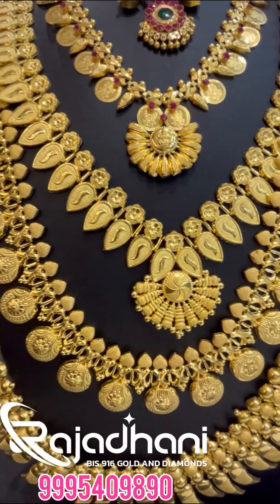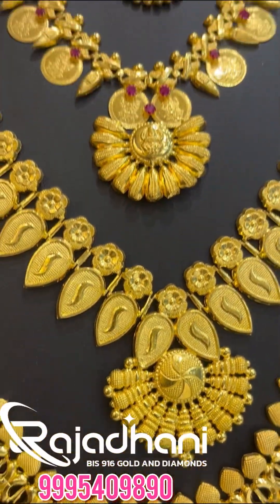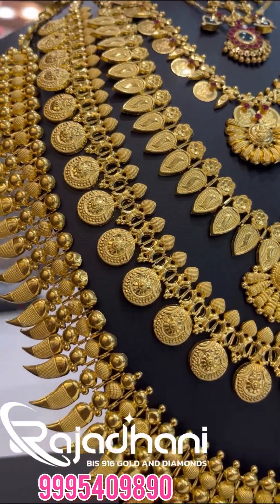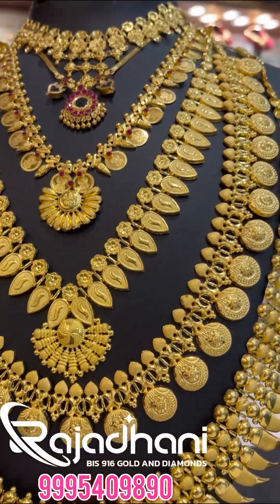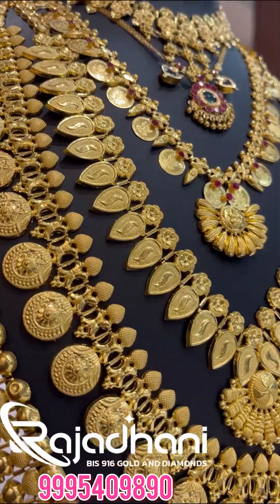This is the 916 BIS Hallmark. We have a shop at Ernakulam district and Malappuram district. We have a shop at Edappal Toll Junction and at Puchakkal. We have a shop at Edappal.